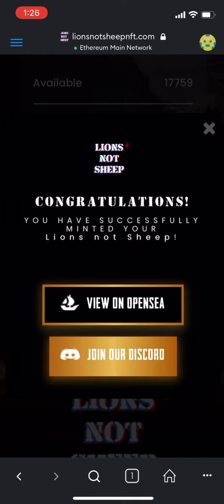Also, on our website in a few days, there'll be a page that pops up called The Vault, and you'll be able to view all of your NFTs in there as well.